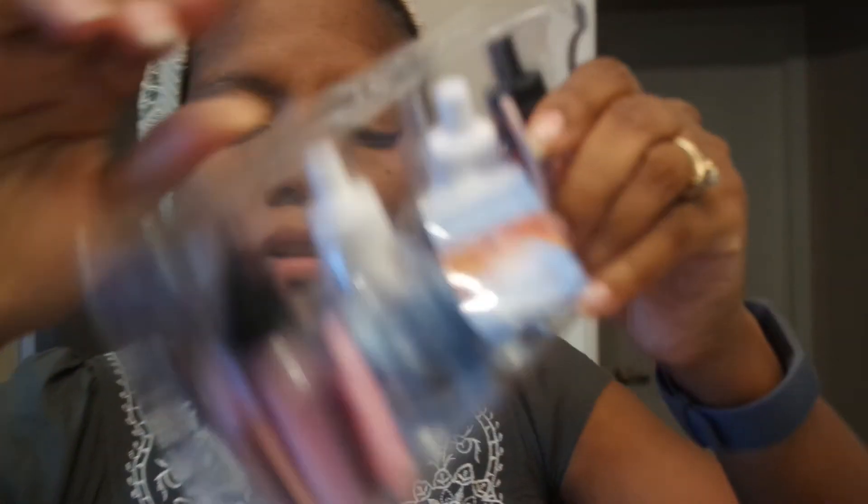That is my complete Bath and Body Works haul — plug-in edition! A couple of them will be gifted out and that is it, you guys. Hopefully you enjoyed the haul. I'm going to wait patiently for December for the candle haul. I don't like to buy too many candles because someone keeps taking my candles in the house and I don't know who it is, especially when they're stacked up. So hopefully I'll get about five of them. Enjoy the rest of the month of December and I'll talk to you guys very soon. Bye!